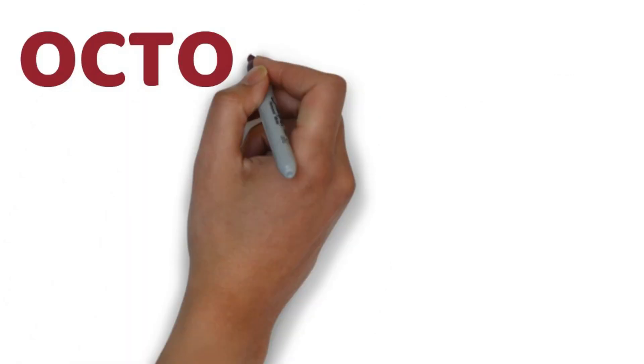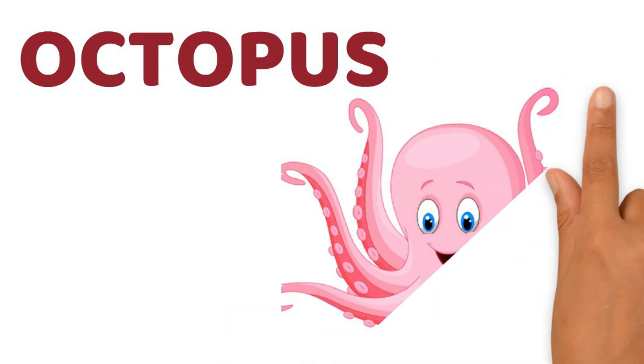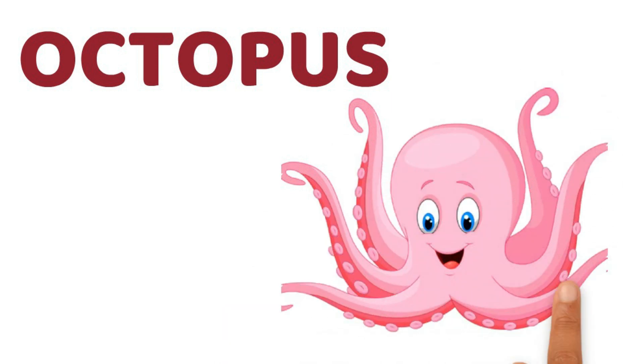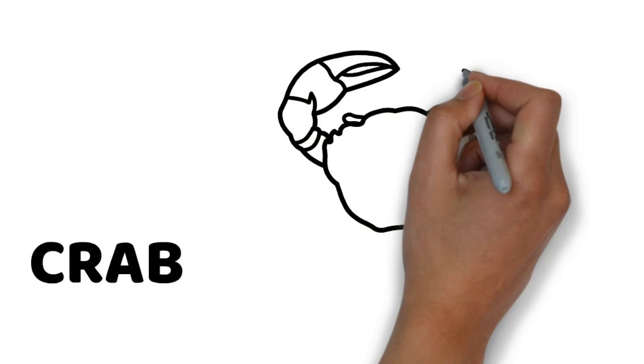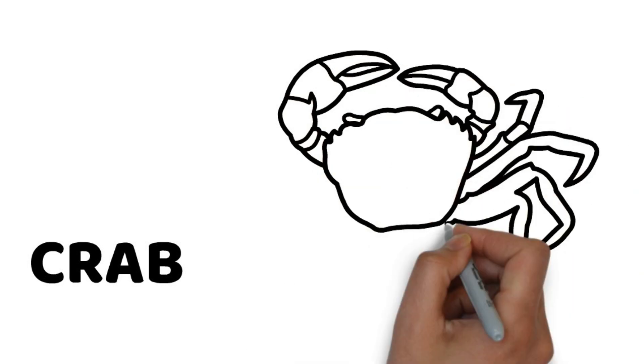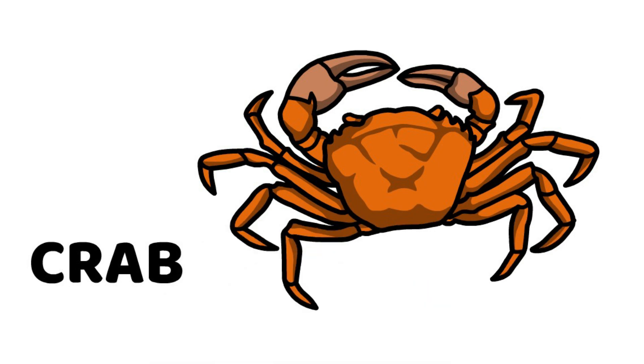Next is octopus. Octopus has eight tentacles. It also lives in water. Next, let's look at crab. Oh, crab can bite you. Crab also lives in water.